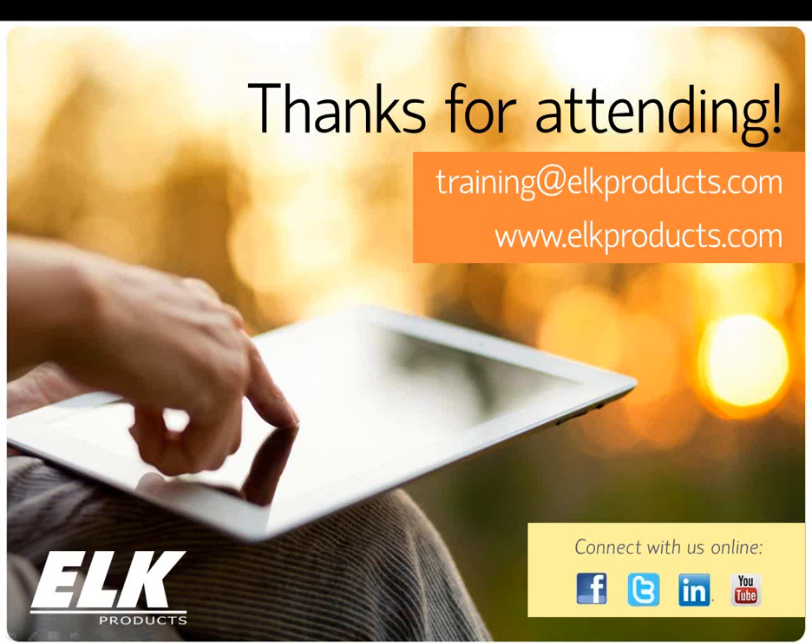That's all the questions we have. If you have any other questions we can't get to, we'll email you directly, and you're more than welcome to email us after the webinar as well. Thank you for spending time to go over this with us today. It had been some time since we covered this topic and we had new stuff to share. I'm always available in tech support, and you can also email me at training@elkproducts.com. Thank you again, everyone have a great weekend. Happy Friday.